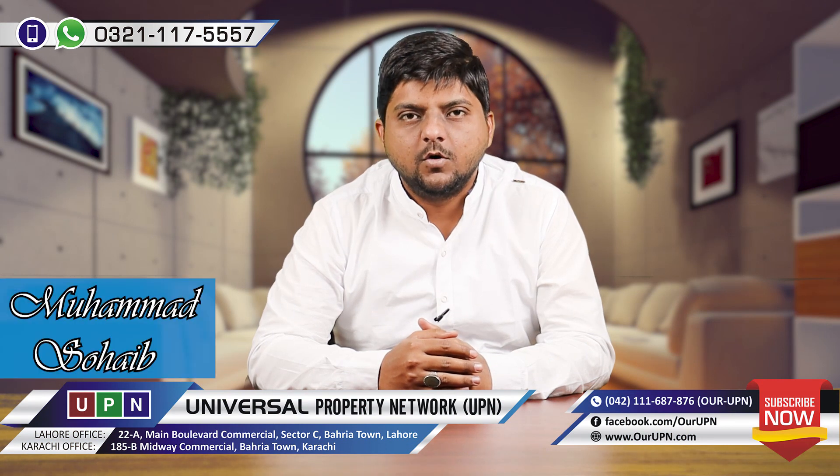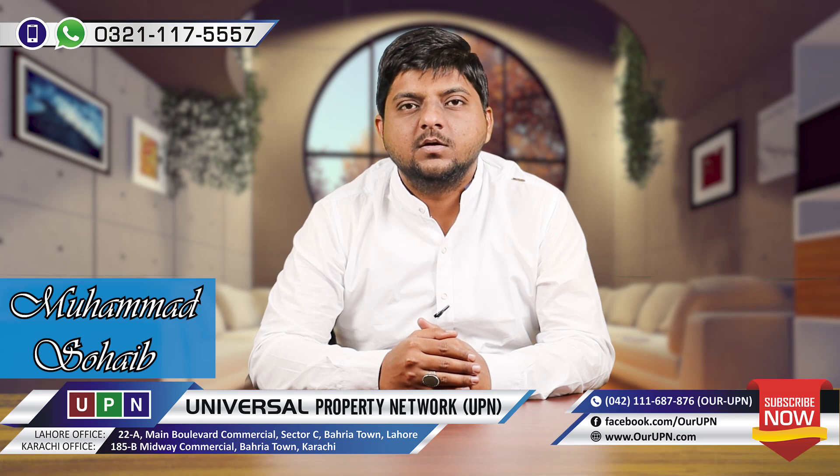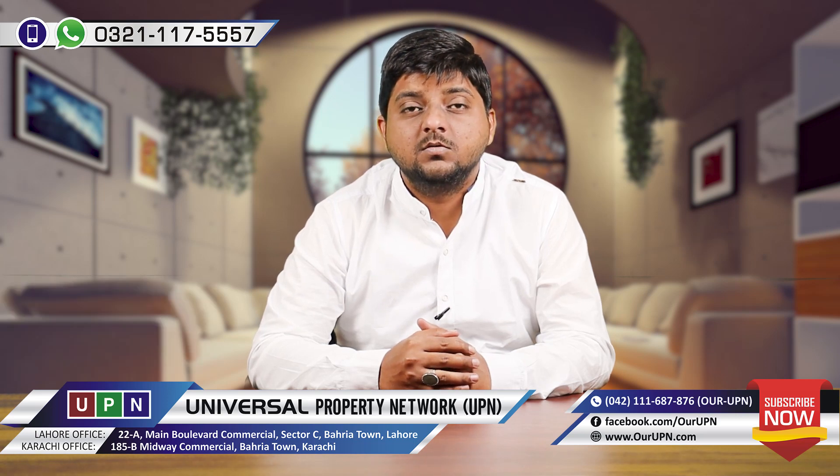Asalaam alaykum, University of Property Network. I am Muhammad Soheb. I hope you are all doing well. Today I am going to make a video for you. This video is about 5 Marla house installment plan.